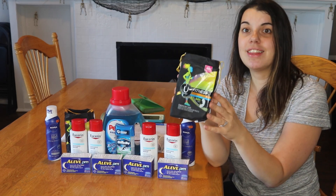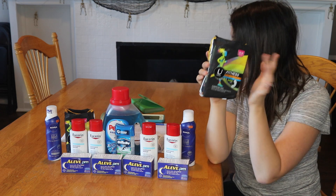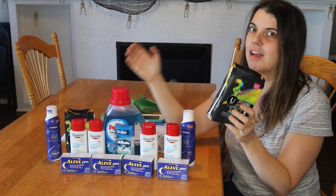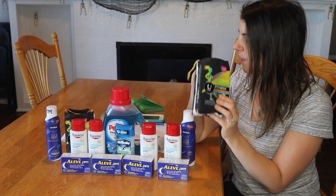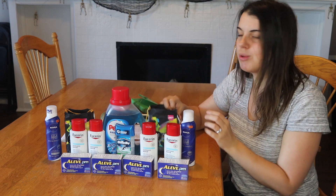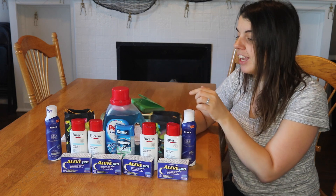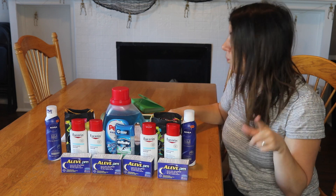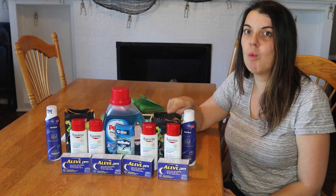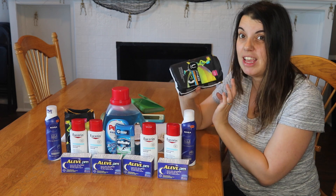The next deal is on the U by Kotex Fitness. I got the liners, but you can get tampons or pads — whatever is your preference. These are $3.99, and when you buy one you get a $1 Extra Care Buck with a limit of one. Because of rebates I picked up two. I used two of the $1 off one coupons from Smart Source 9/17, plus a personalized coupon for $2 off $8 in feminine products. I paid $3.98 for two packages and got back a $1 Extra Care Buck. There's also a $2 off two on Ibotta and a 50-cent off one on Checkout 51, making them just 24 cents each.